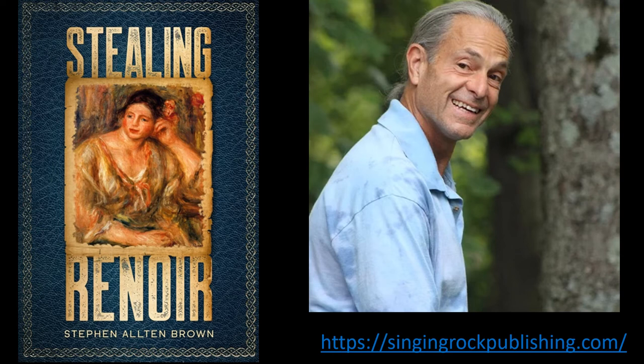That's me, Stephen Alton Brown. That's a link to my website where you can read the entire first chapter for free. All of my books are rated G.